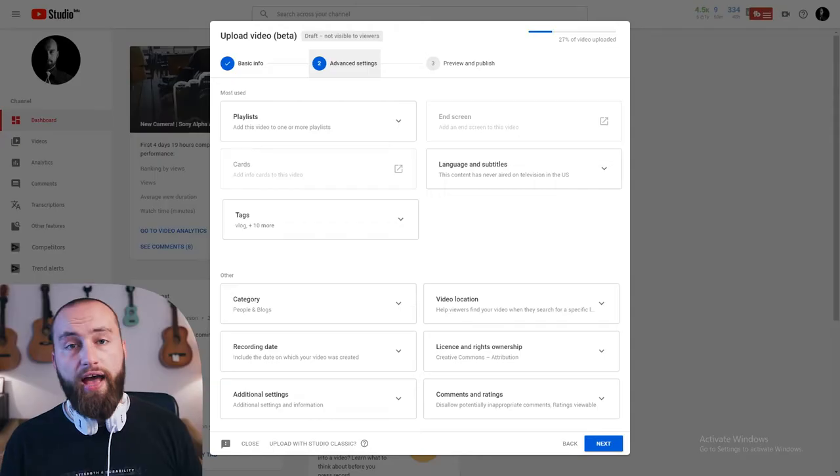Honestly, I might have included the visibility and maybe even the playlist on the first page, because those are like the bare bones of uploading a video. They left visibility all the way to the last step, which I guess has a reason of its own, but I think I'd prefer it on the first page.